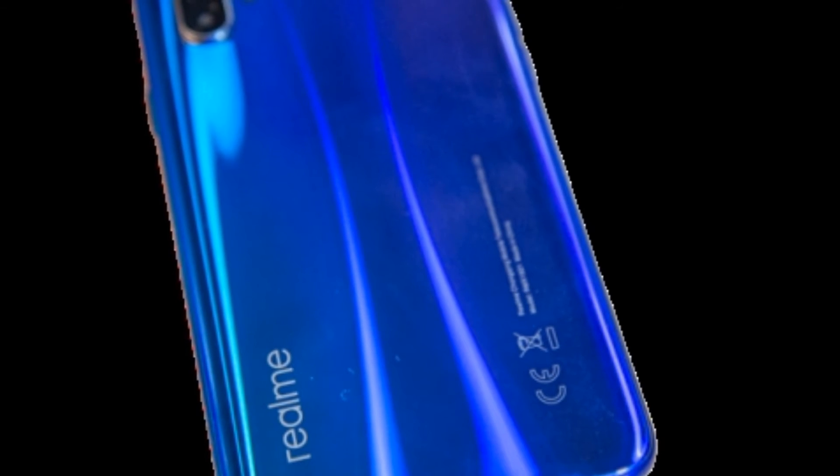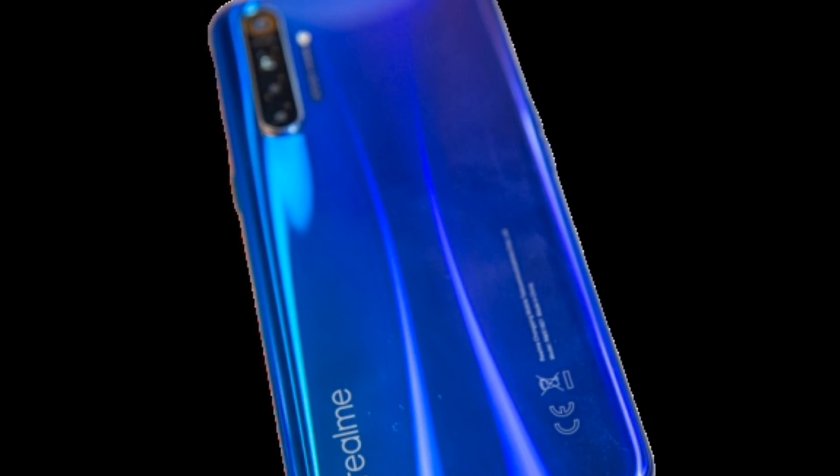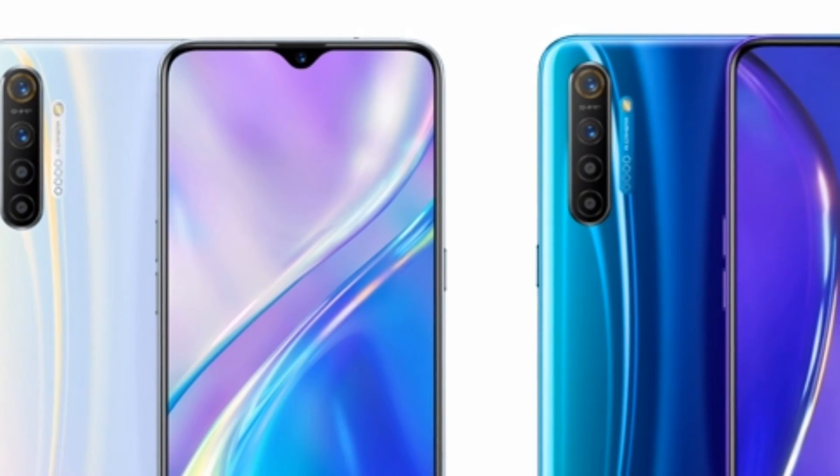The Realme X2 carries the same design DNA as the Realme XT rather than the X2 Pro, as the name might suggest. Physically, it is hard to tell the two phones apart unless you get the new Polygreen color, which is only available for the X2. This color has a glossy frame instead of the matte finish on the other color options.